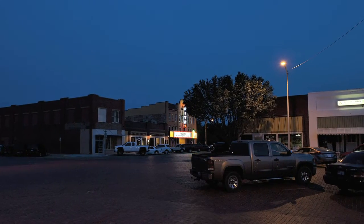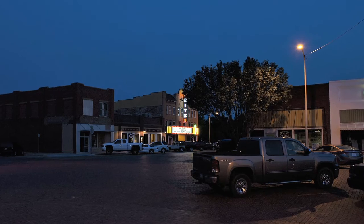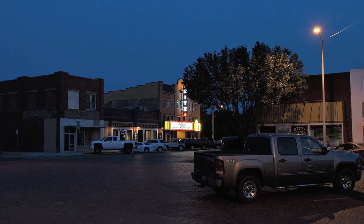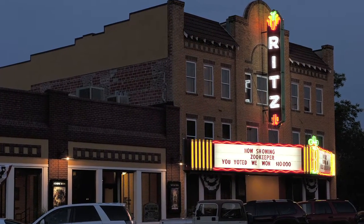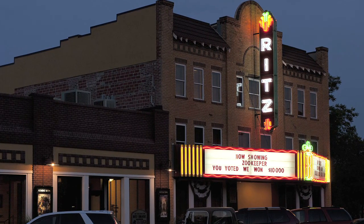If you really want the full experience of the Ritz, take a walk around Wellington's historic square some evening about dusk and look back to the southeast. The vintage neon sign brilliantly overwhelms the gathering darkness and brings you back to an earlier time when things didn't seem so rushed. It's all part of the Ritz experience, and we hope you enjoy it as much as we do.